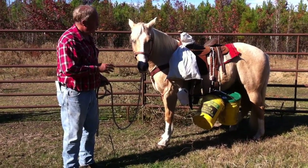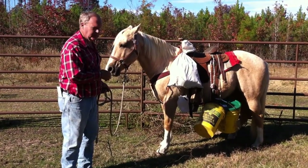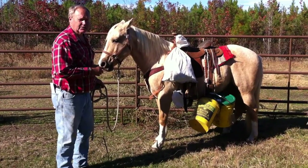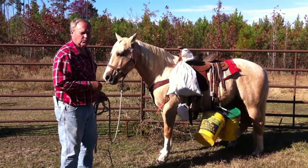I've got four five-gallon buckets, two 50-pound feed sacks full of cans, and two milk jugs on him at one time. We're trying to make him bomb proof, and we'll let you watch him work just a little bit.